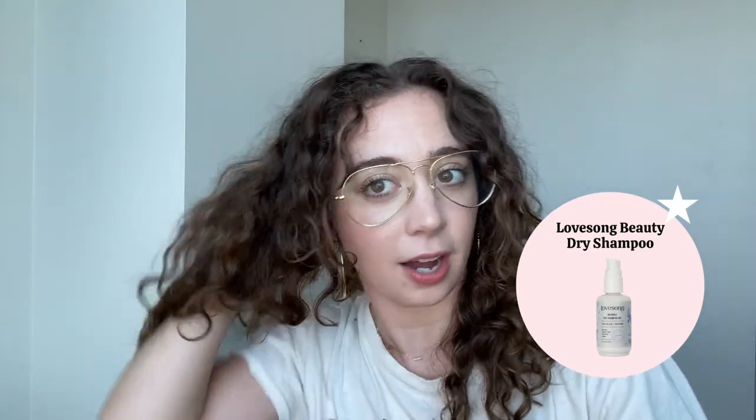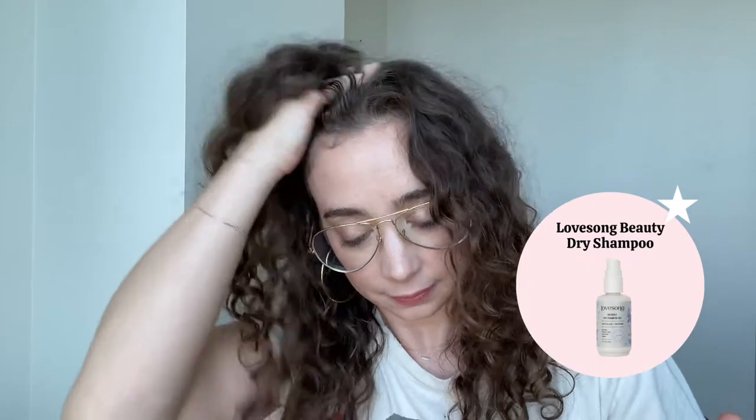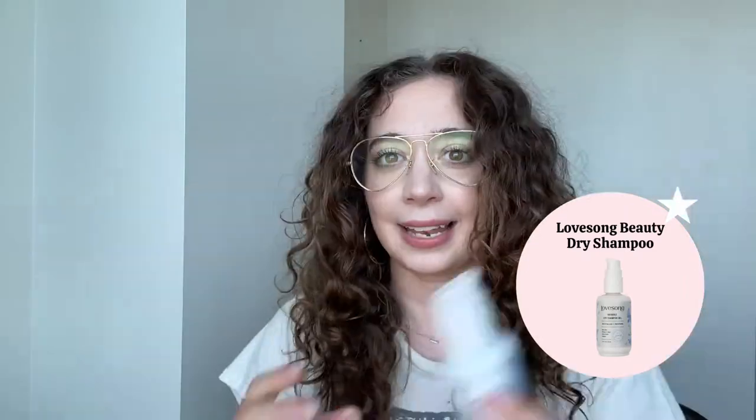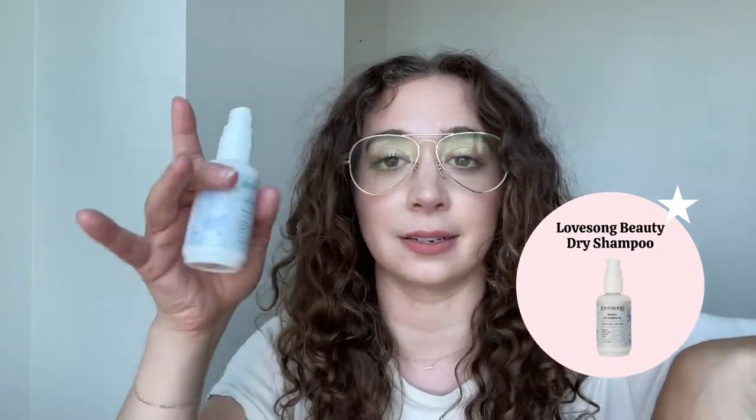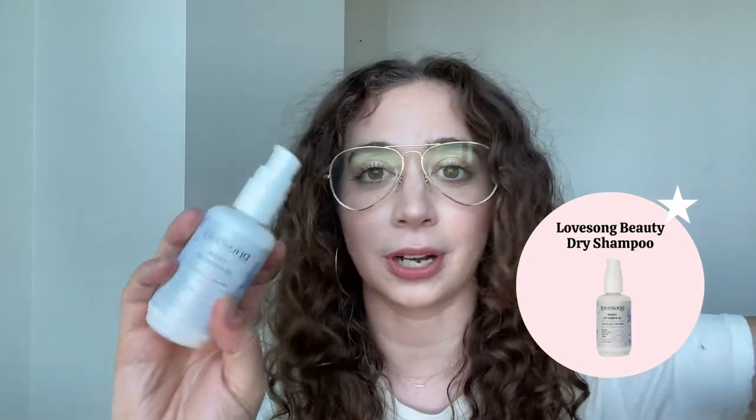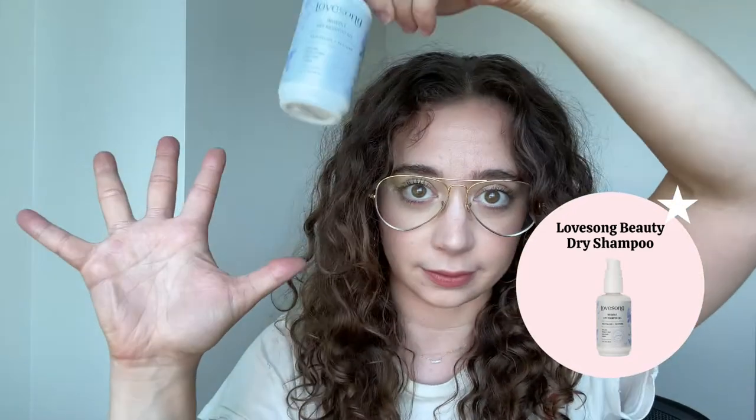Lovesong Beauty's Invisible Dry Shampoo is another really amazing product. You massage it onto your scalp, making sure you get the back and the crown. I barely use that much of it and my hair is way more lifted. I don't think I've ever loved a dry shampoo as much as I love this. I don't think I would ever go back to an aerosol. It's in the same family as the Wella dry shampoo foam they discontinued, but this is way better in my opinion. Dry shampoo gel like this is where it's at — I really like it on my hair blown out and when I wear it curly.